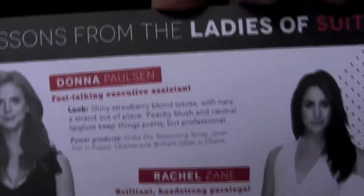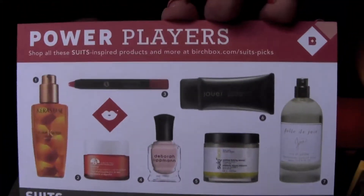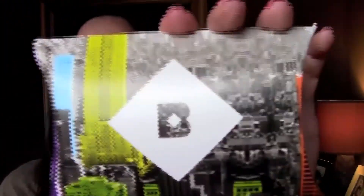And then 'Lesson from the Ladies of Suits.' I don't know what this means — there's a card here. I guess 'Ladies of Suits' — maybe that's what the little sticker was about. I don't know, maybe one of these things is inside this little envelope-looking thing. That's a cute one.